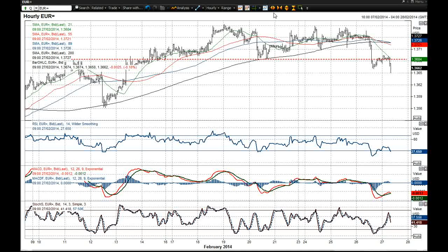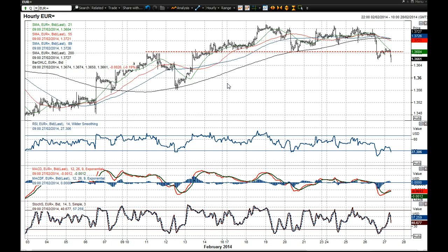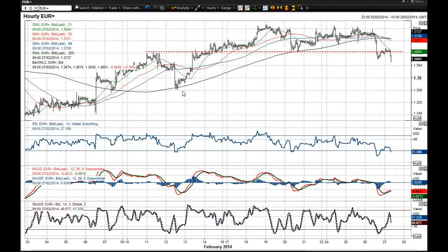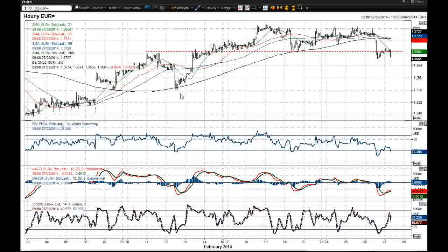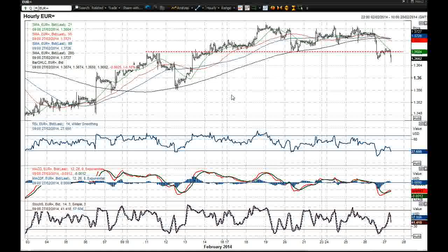That was a key band of support in this chart back historically. You could argue that completes a top pattern that actually gives us an implied target back towards $1.36. But the next key support area I think is $1.3560, so that's an interesting level to keep in mind.